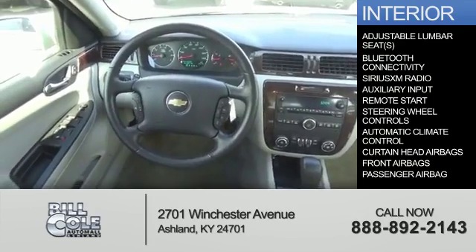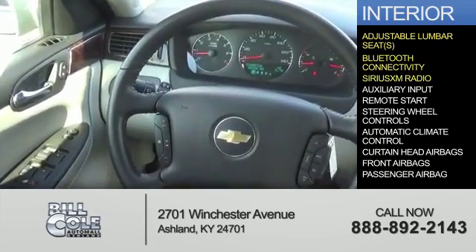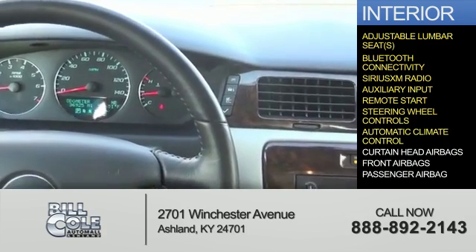Inside you'll find adjustable lumbar seats, Bluetooth connectivity, Sirius XM satellite radio, an auxiliary input, remote start, steering wheel controls, and automatic climate control.